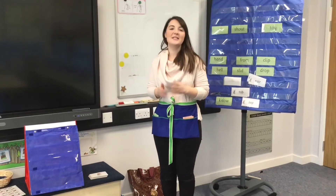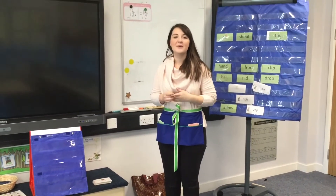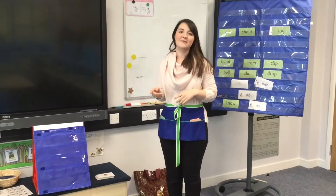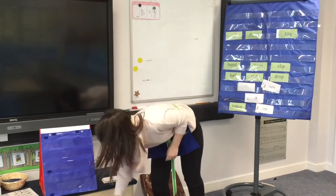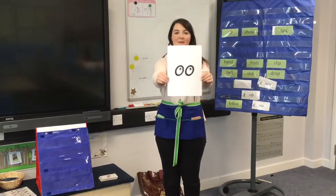Hi everyone, this is another Set 2 recap video. We're going to go over another three sounds today to help you remember them. And the sounds are, can you remember?